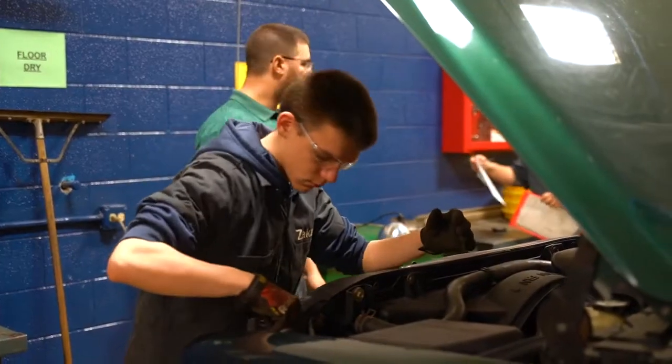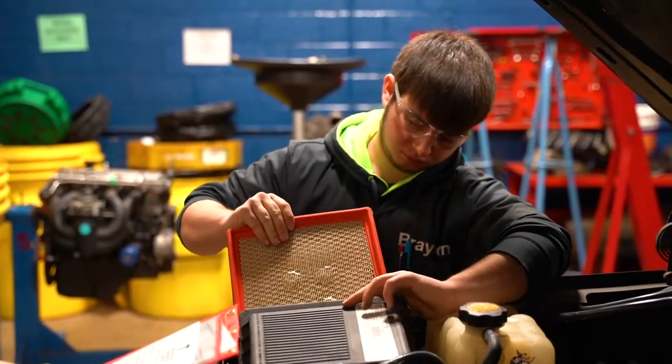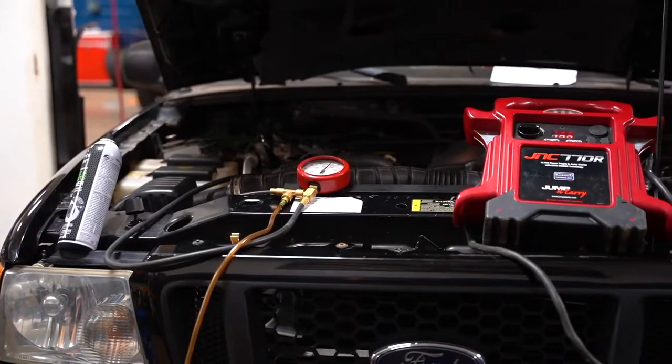We take on some customer vehicles and some project cars, so students need to be able to work in my lab as if they're in an automotive repair facility taking care of customer vehicles.